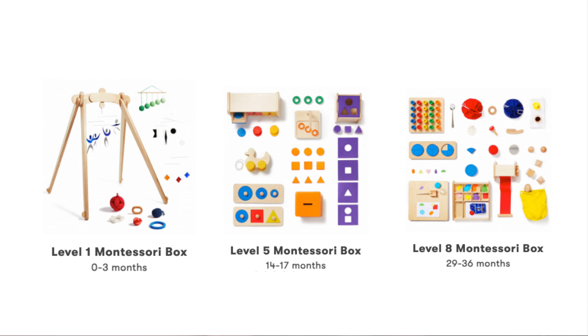Monty Kids costs $297 per box, with the exception of their level seven box that costs $257. Their numbering scheme is also a bit confusing as the boxes aren't on a set schedule — some boxes cover three months like level one, but some like level five cover four months and level eight covers eight months. Subscribing to Monty Kids for the full three years to get all eight boxes would cost $2,336. With Love Every, if you subscribe the full four years, it would cost $1,920, making it not only $460 less than Monty Kids, but you also get an extra year of play kits. If you're comparing the two solely based on cost, then Love Every wins.